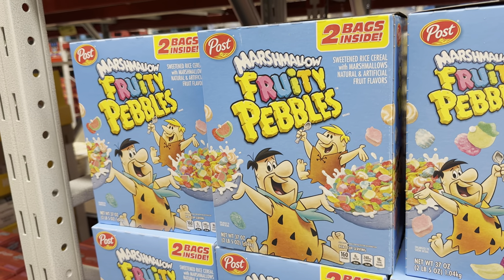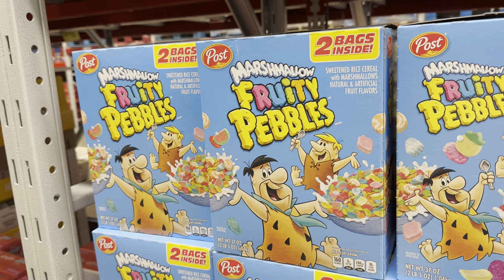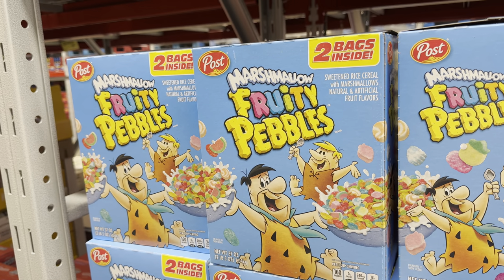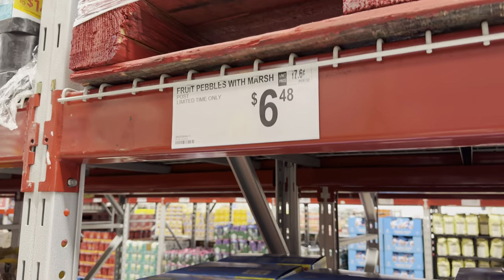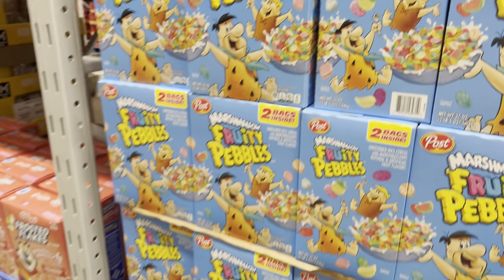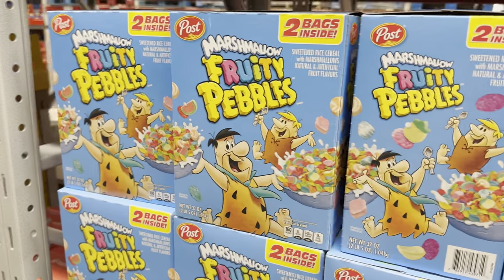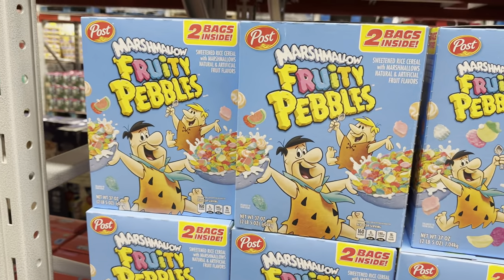When's the last time you watched the Flintstones? Marshmallow Fruity Pebbles — two bags inside. It's a little rice cereal with marshmallows in there. Limited time only, $6.48. The aisle right here smells divine, it's very fruity pebbly. I don't know about the marshmallows in there, but I'm sure my kids would be like okay, I'll take that.